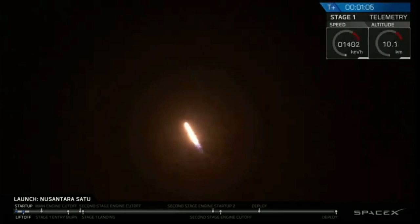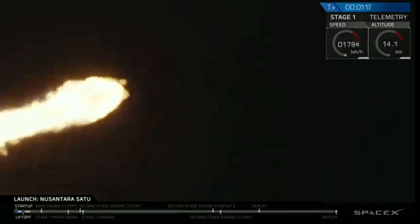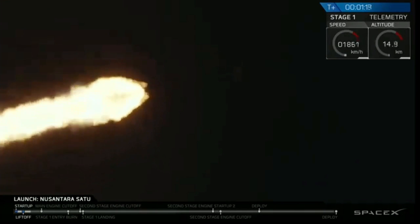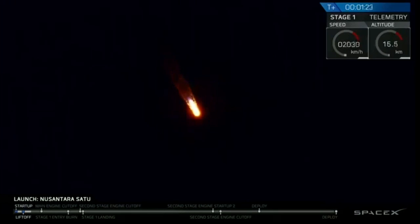Vehicle supersonic. Vehicle has reached maximum aerodynamic pressure. We just passed through max Q. We will now throttle back up.